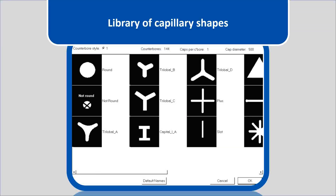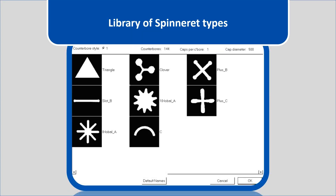Here we can see a library of capillary shapes stored on the Spintrack. Multiple shapes are shown in the library — on the top left, starting with a round and a not-round spinneret, a trilobal A shape, then a different trilobal shape B and C, then a capital-I shape. In the next column there is another trilobal capillary shape, a plus capillary shape, and a slot capillary shape. Additional capillary shapes are also shown in the library.